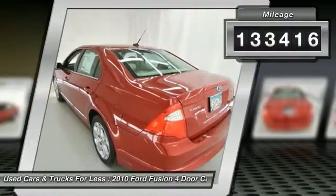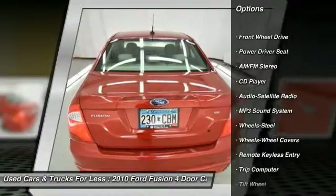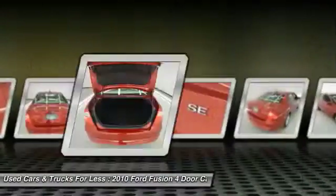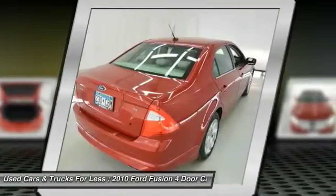Here are some of this vehicle's great options: traction control, anti-lock braking system, power steering, air conditioning, cruise control, floor mats, climate control, automatic transmission, rear defrost, AM-FM stereo radio, and FWD.